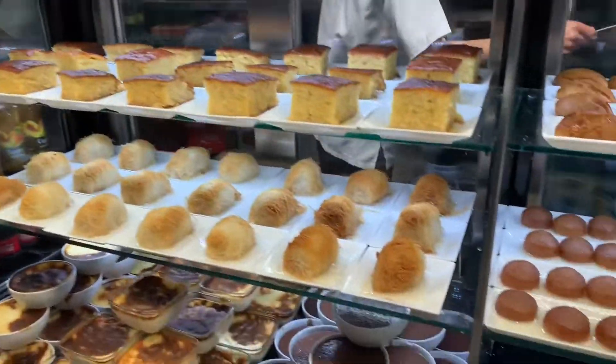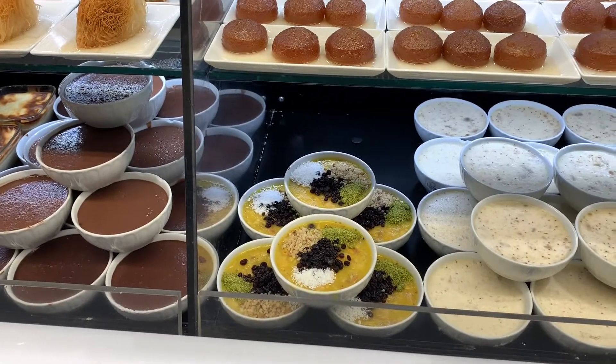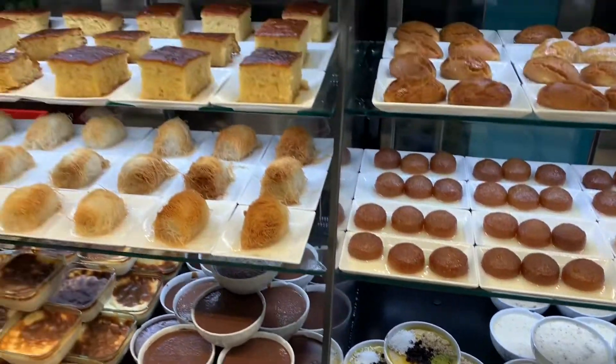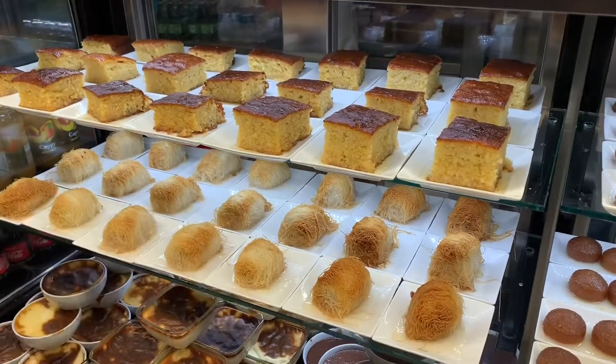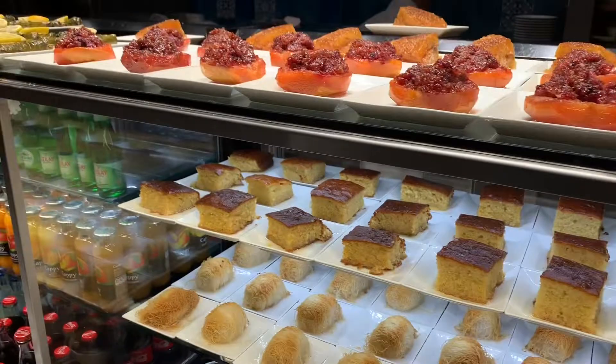Check this out — it's all freshly made here. These cakes — oh yeah, they are delicious. These cakes are delicious!